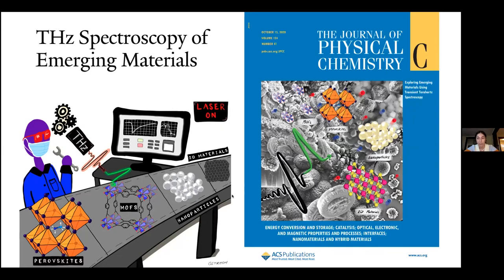Here is an example of some of my scientific art. With my coworkers, it was about a paper we wrote basically about using terahertz spectroscopy to probe emerging materials for solar energy purposes — things like perovskites, metal organic frameworks, nanoparticles, 2D materials. We are these scientists using our tools, which is terahertz spectroscopy, to study these materials. I used this SEM collage of all these different materials and overlaid it with more simplistic illustrations of what those materials look like.